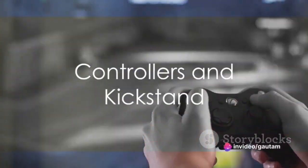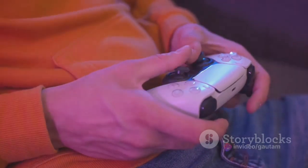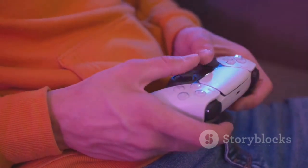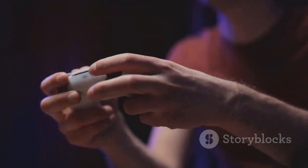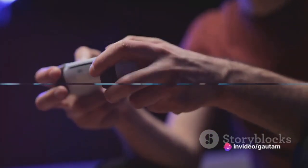And let's talk about these controllers — they're a joy to hold and use. They come with all the bells and whistles you'd expect from a modern gaming controller. And to top it off, the Legion Go has a built-in kickstand, allowing you to prop it up for a comfortable gaming or viewing experience.